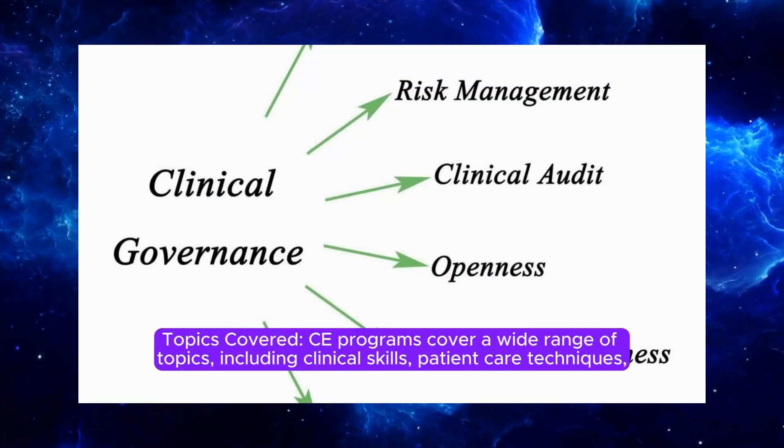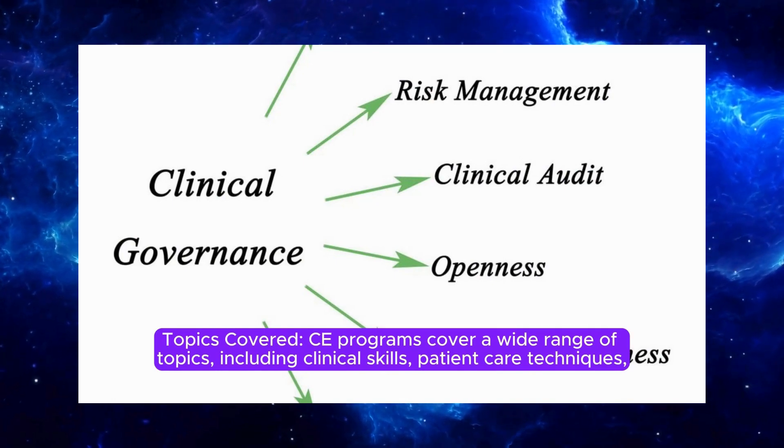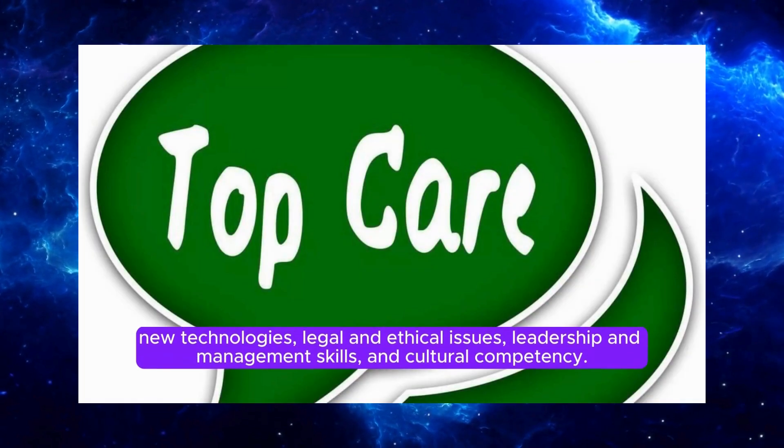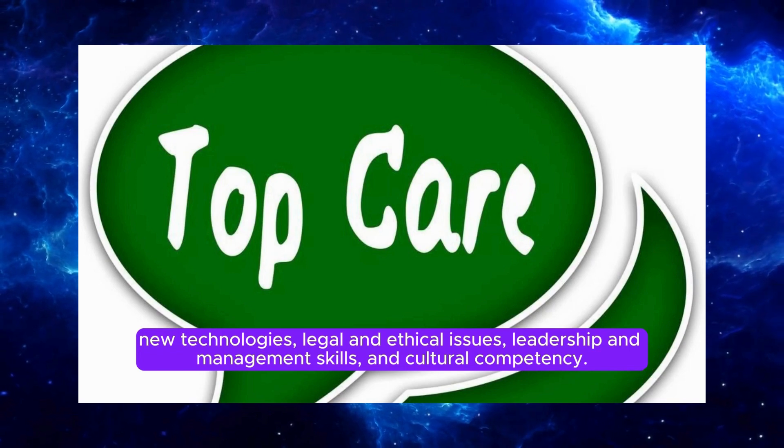CE programs cover a wide range of topics, including clinical skills, patient care techniques, new technologies, legal and ethical issues, leadership and management skills, and cultural competency.